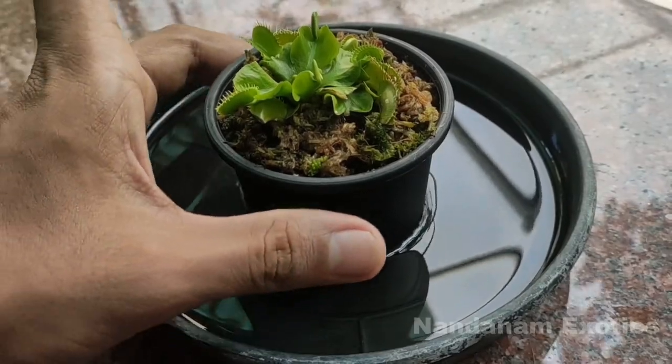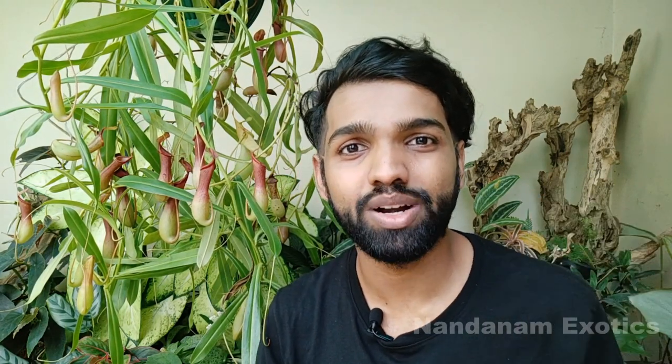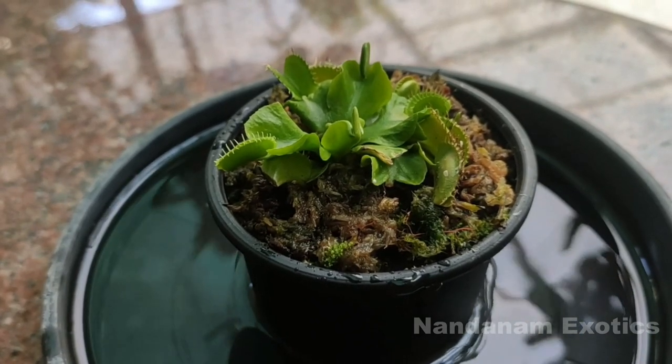When you grow carnivorous plants, generally the seller or source from which you got the plant will advise you to keep your plant in a tray filled with water. This is actually required because they need boggy situations to grow. To recreate the bog or swampy situations they are used to in nature, keep them in a tray of water. Generally, I would suggest not keeping your Nepenthes in a tray of water, but any other carnivorous plant should be kept in a tray of water of at least one inch depth. Even though these plants sit in a tray of water and have a very moist medium, it's always advisable to water from the top occasionally to wash out extra mineral build-up.